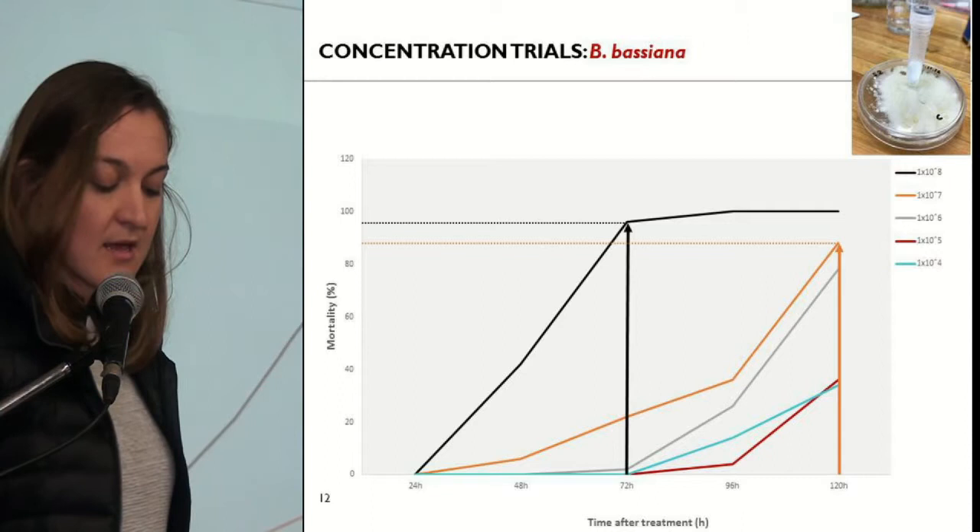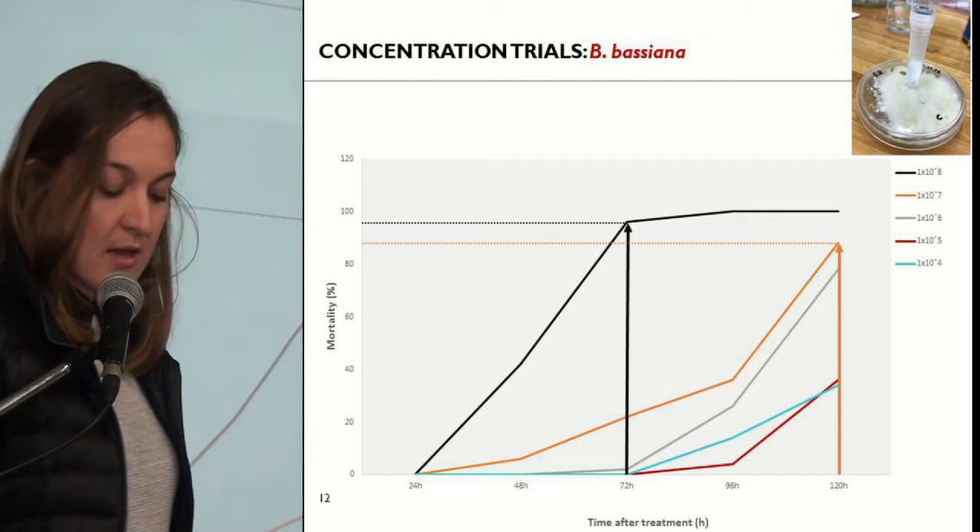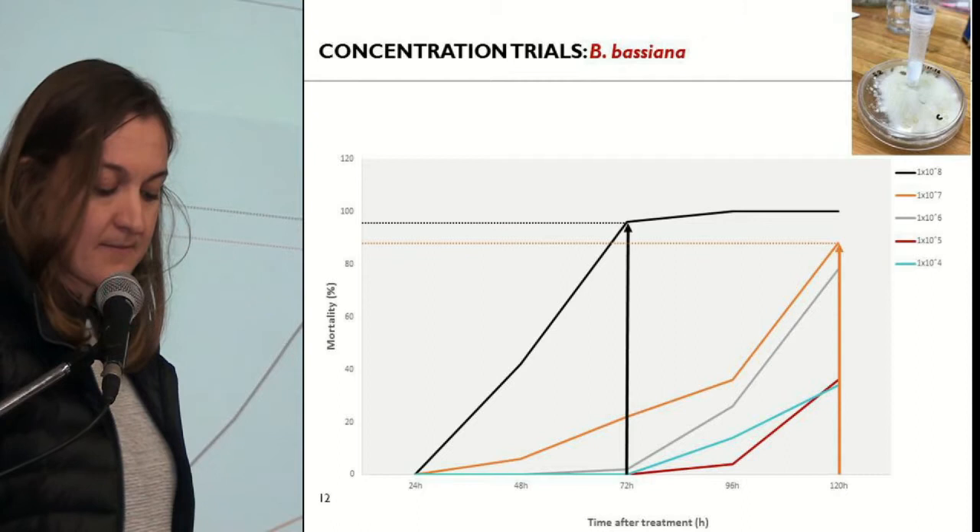In my concentration trials, the results basically proved that the higher the concentration, the faster the control. At the lower concentrations, you get the same amount of control, but about two to three days later.